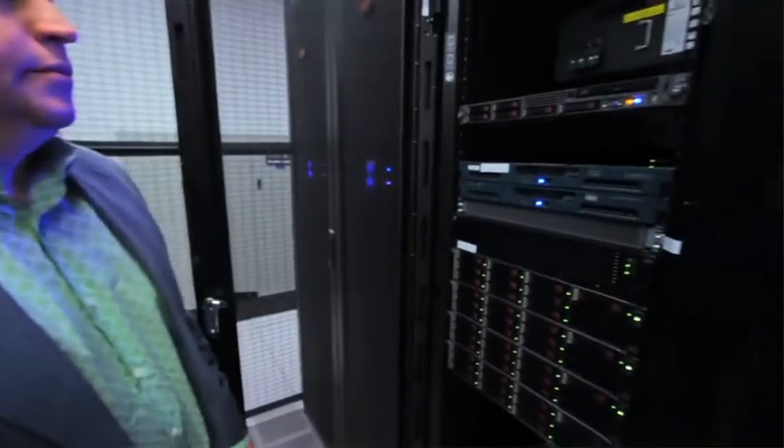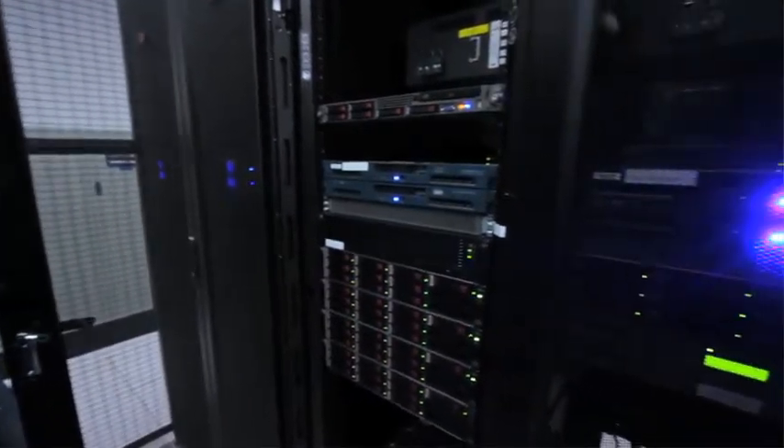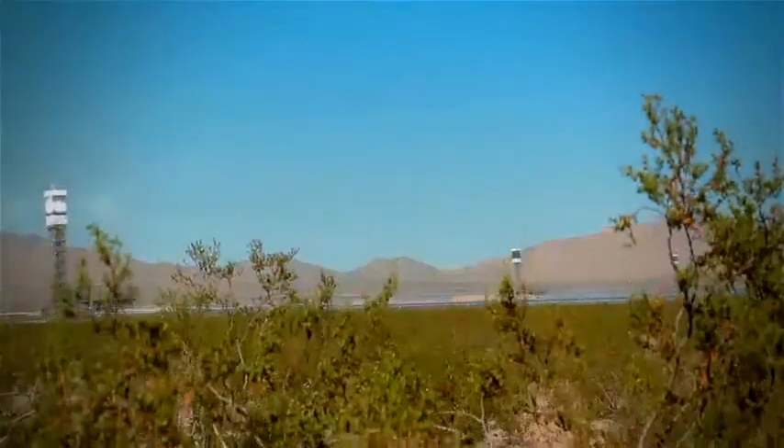Today, data centers are much different than they were even as short as five years ago. The overall technology has moved so rapidly in the IT infrastructure that data centers are struggling to keep up. For example, we are standing here in the middle of the Mojave Desert in front of the largest solar generation plant in the world.